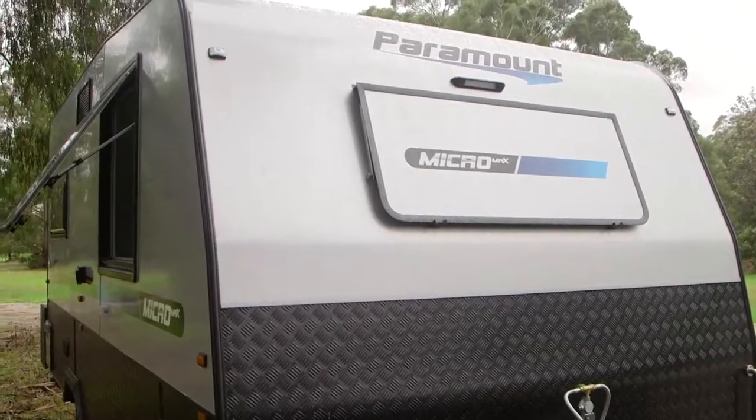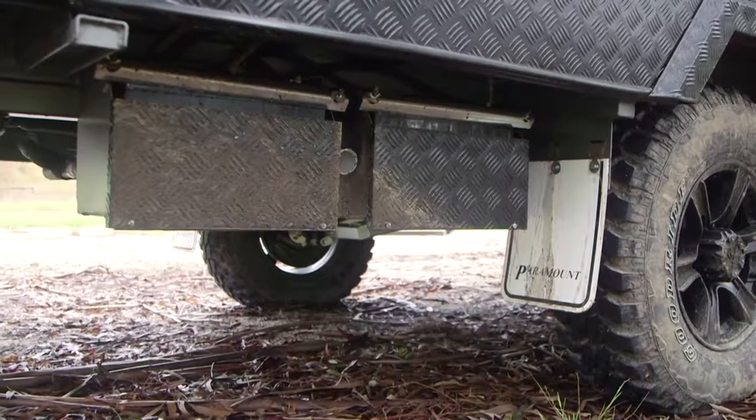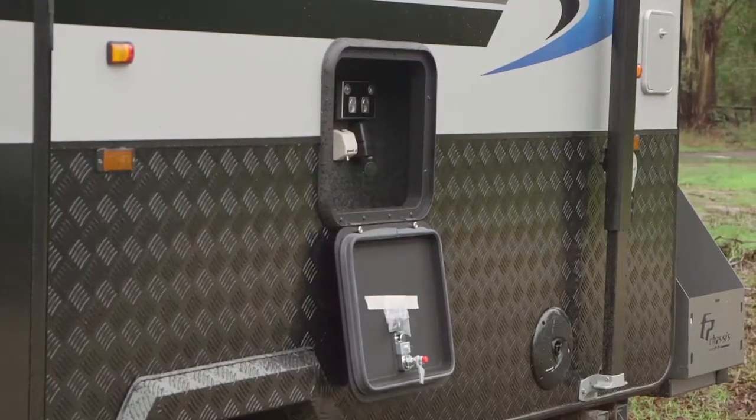Going off-road with the Micromax is a breeze with twin solar panels and two lead acid batteries to keep you powered up. There is also a large generator on the rear of the van and an exterior TV and power connection point.